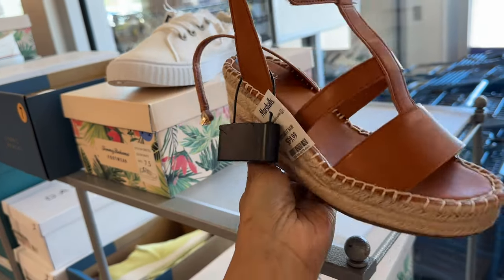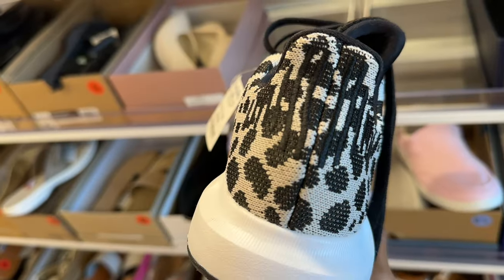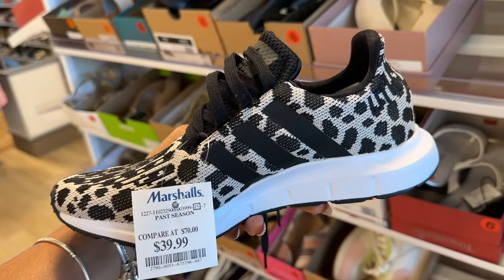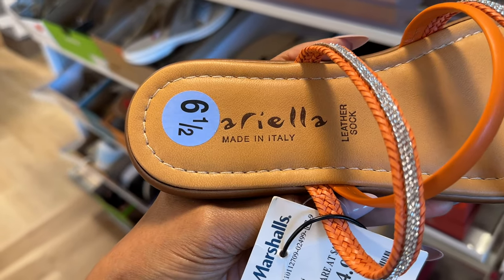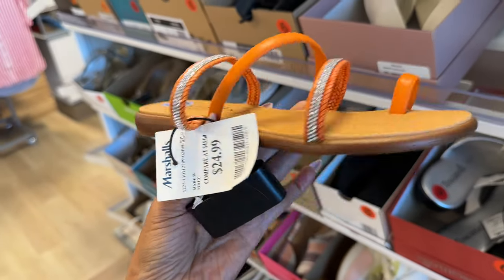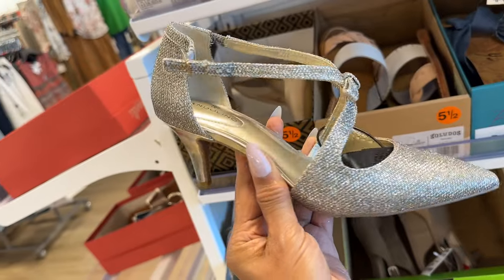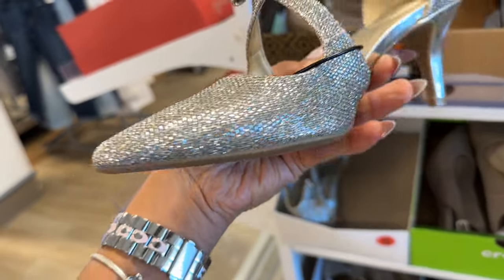$40, nice wedge heel, very cute. Oh I love this Adidas — I think I've seen this before — it's the animal print for $40, black and white. Oh this is Mariella, made in Italy, love the orange with the bling, $25. Look at that Tory — that is cute. Oh this is nice, Bandolini gold glitter.